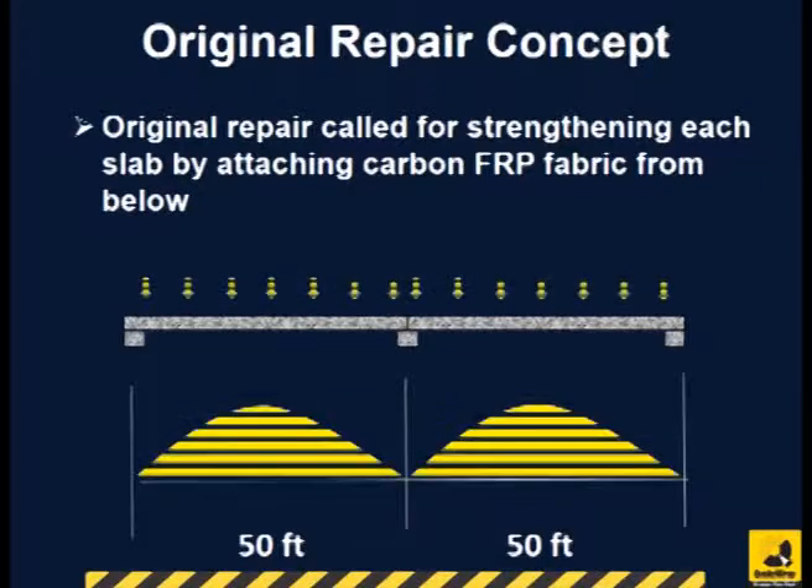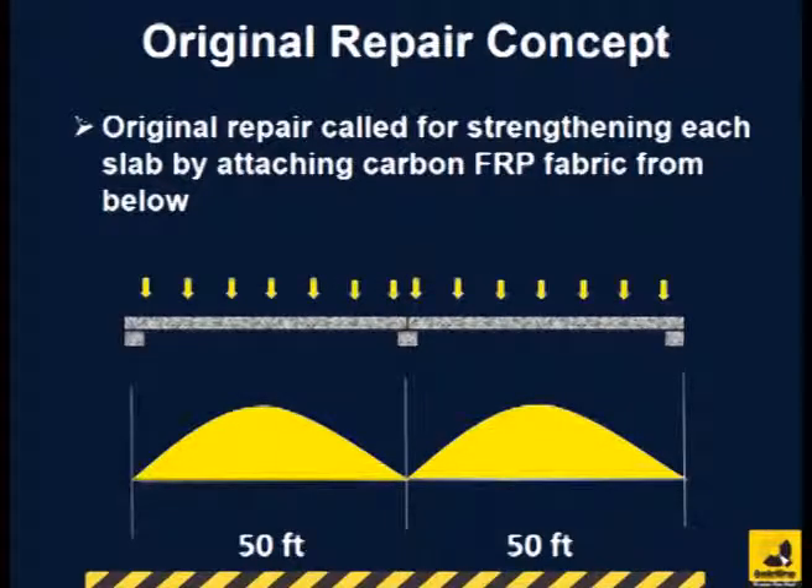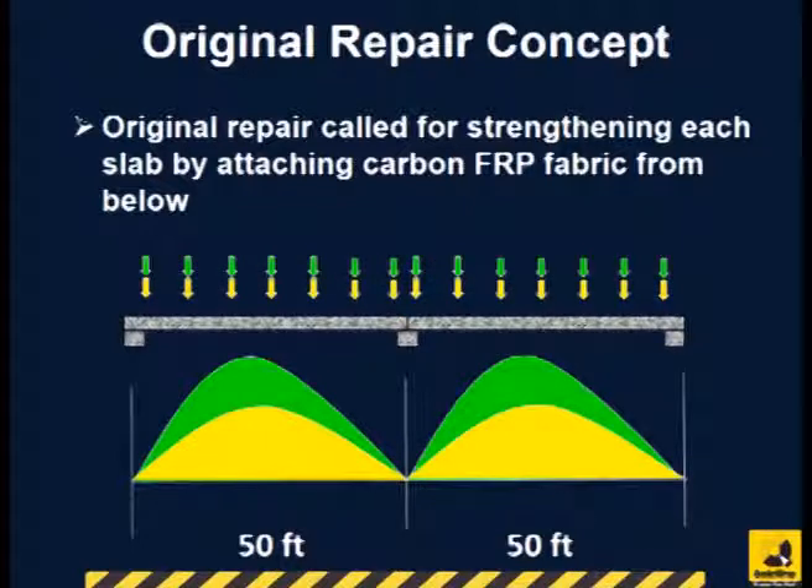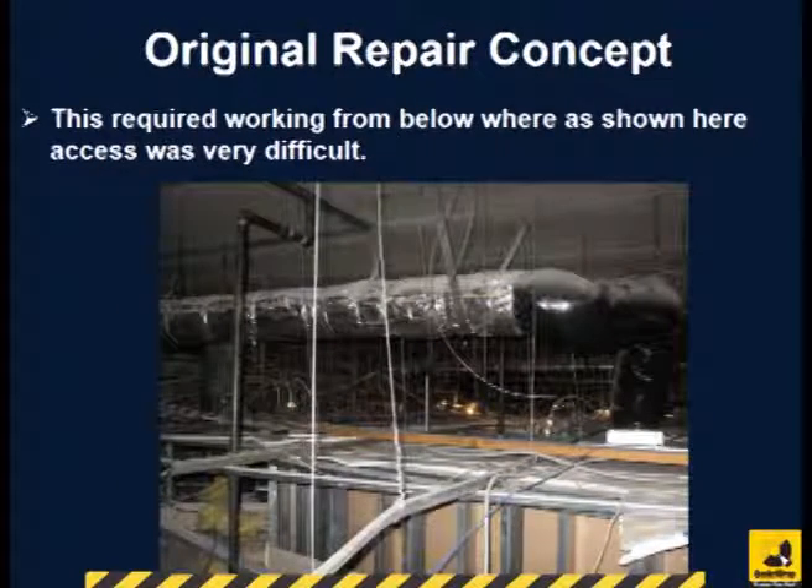The original loading and moment diagram on the slab panels are shown in yellow. The additional loads and moments are shown in green. The designers required FRP fabric to be applied to the bottom of each slab panel as shown here. However, access from the floor below was very difficult and this project could not be completed in the required time.